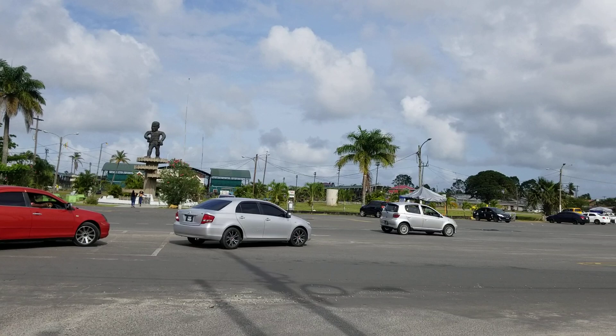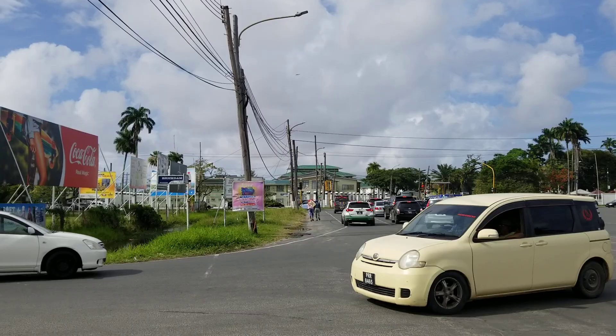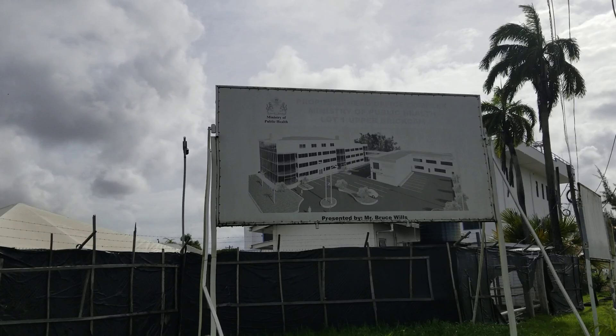This is one of the busiest intersections in Georgetown, with traffic coming from St. John Road. That's the Office of the President in the distance. We're coming off Brick Dam right now — that's Brick Dam — and that's the Ministry of Health building being built behind that sign.